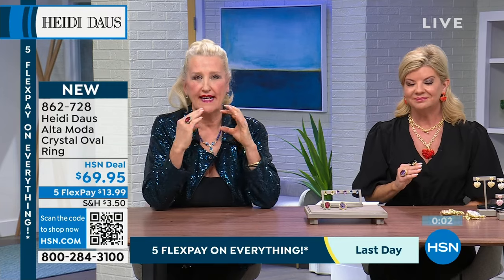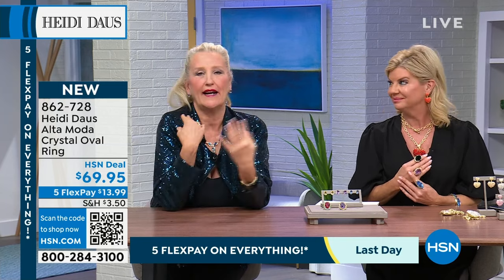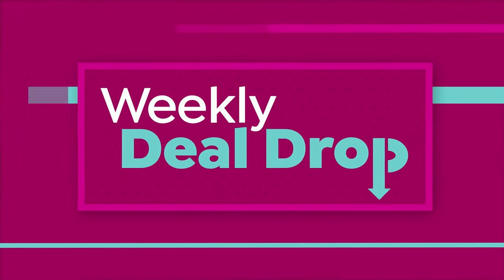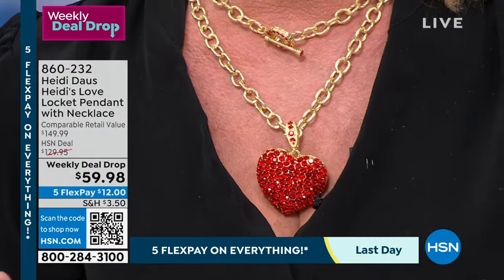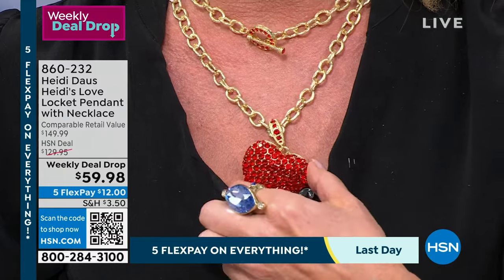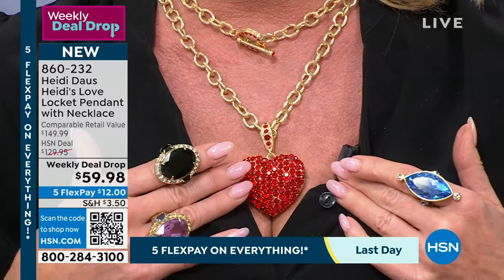All those wonderful cuts make sunlight and candlelight go right through it — it's just beautiful. Our weekly deal drop has another full presentation coming up in about 30 minutes. Over a thousand have already been selected. You can shop at hsn.com or scan the QR code. We have four beautiful color options — I've been wearing the siam ruby.